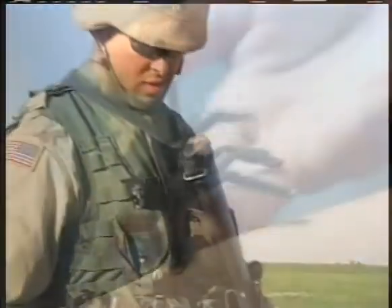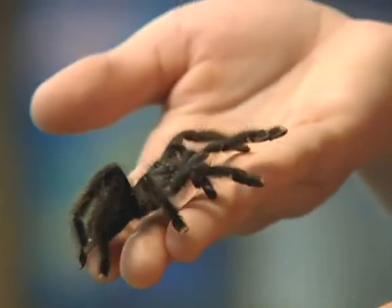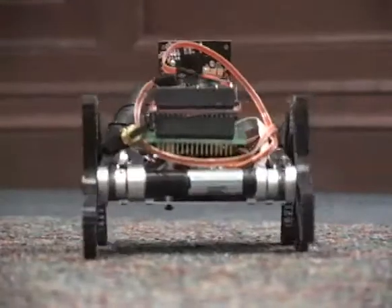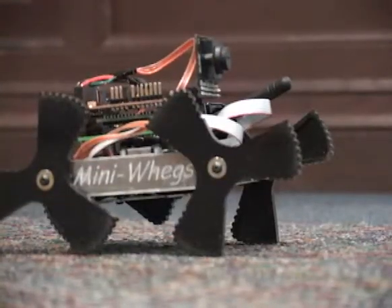One way to reduce these costs and maintain operation is to take design cues from biological systems. Two biological abstractions are currently feasible and form the basis of the new Mini-Wegs robot.